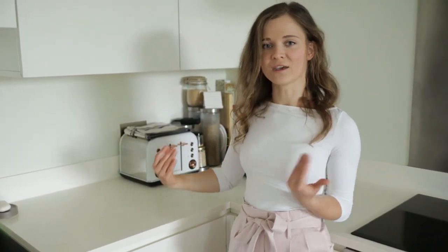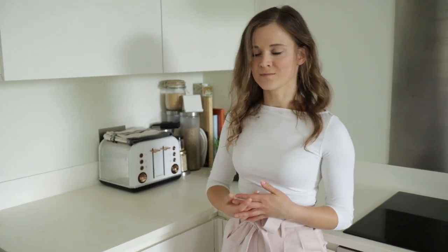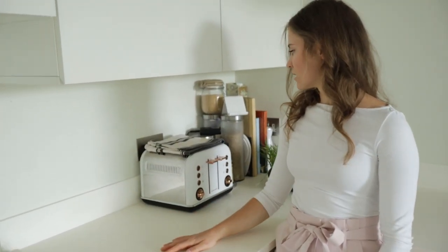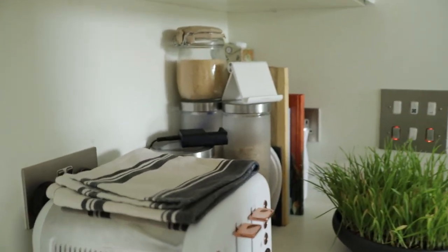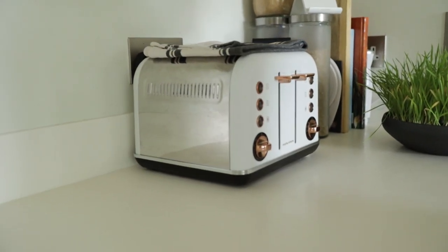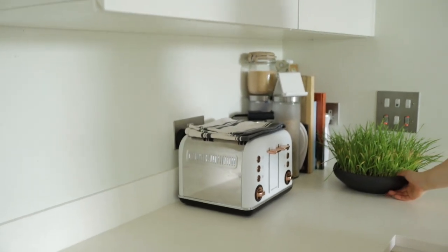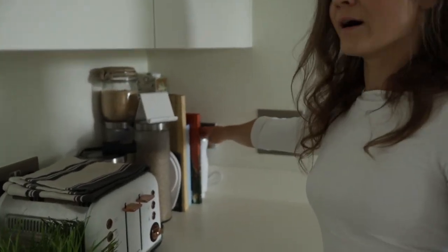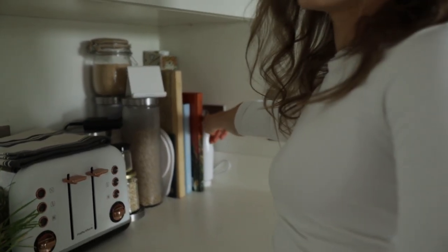Definitely check your kitchen appliances and things you keep on display at all times and make sure they are safe. If you have a microwave, see if the cats can get behind it. A good idea is to switch it off when you're not using it, just in case they manage to get a paw inside. We also tend to keep our hand blender on the side, so we always switch the power off as well.